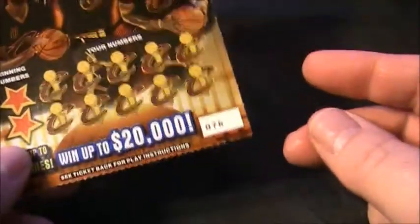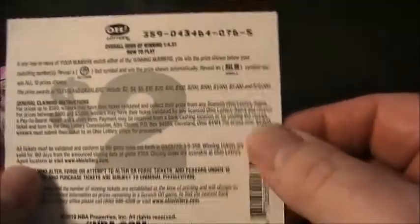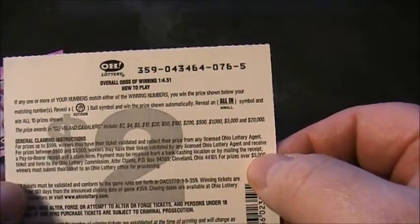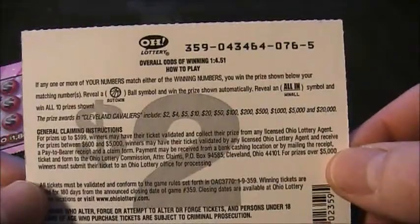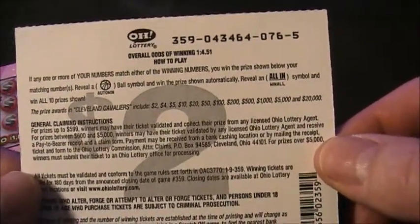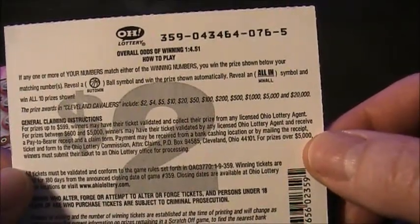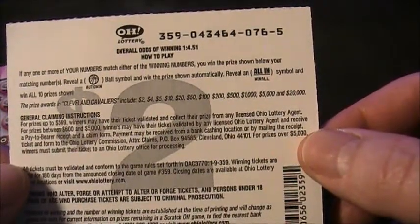So we've got ticket number 76 of the Cleveland Cavaliers ticket and odds are 1 in 4.1 and 4.51. Let's read the instructions: if any one or more of your numbers match either of the winning numbers, you win the prize shown below your matching numbers. Reveal a basketball symbol and win the prize shown automatically. Reveal an all-in symbol — that's a win-all — win all 10 prizes shown.